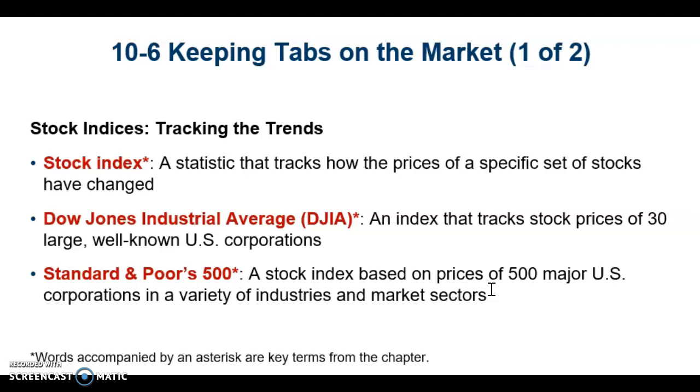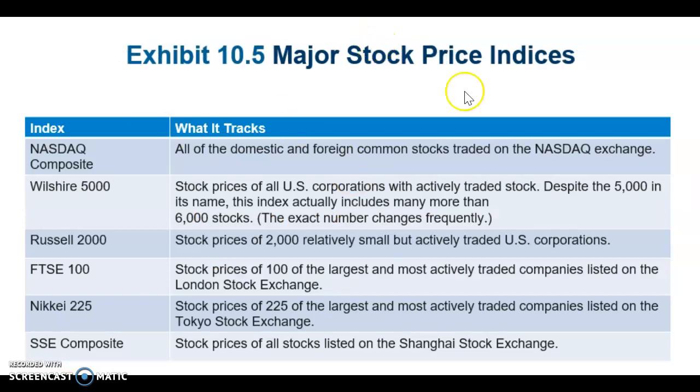Some S&P 500 companies include Apple, Amazon, and Facebook — those are just a few examples. Here are some major stock price indices shown in a table listing the index and what it tracks; you can read over that.